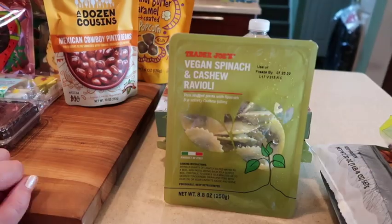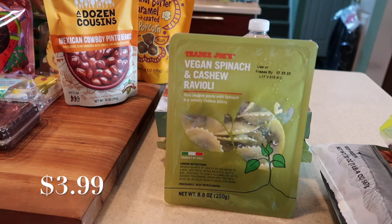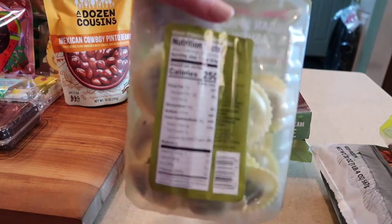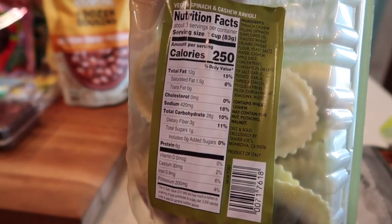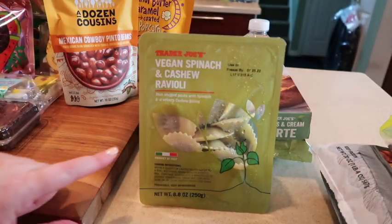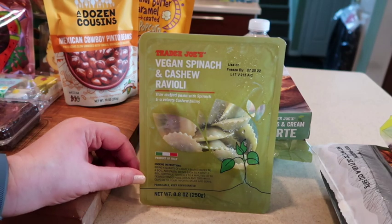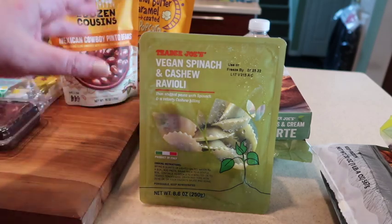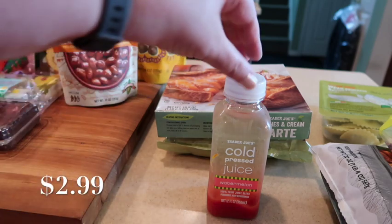The vegan spinach and cashew ravioli are new. I was a little hesitant, so I bought and tried them before putting them on the haul because I didn't want to recommend something that wasn't good — and let me tell you, I could not tell the difference. The cheese filling is cashew-based. You boil them up and they are fantastic — put whatever sauce you like on them. I hope they're not just seasonal. Their other raviolis — corn and burrata, lobster — are all out now too, but these are the ones we decided to get.